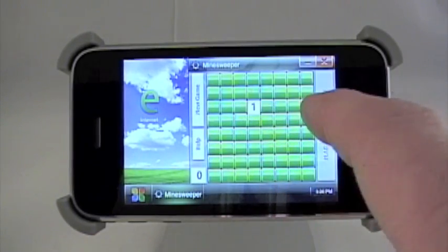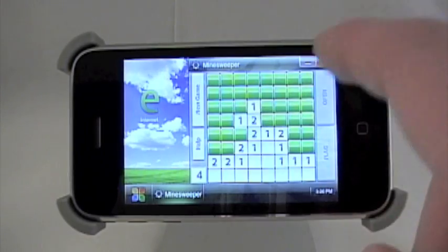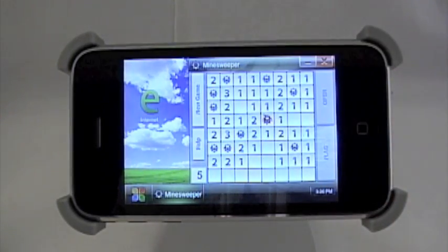They give you a little game — Minesweeper. You guys remember this one where you've got to guess where the bombs are. Got a bomb right there.